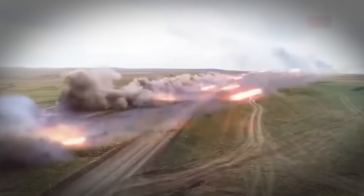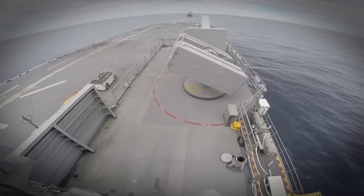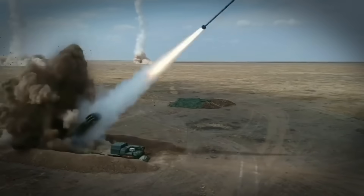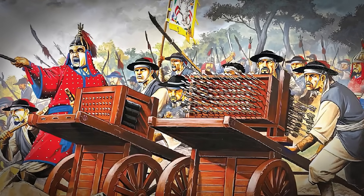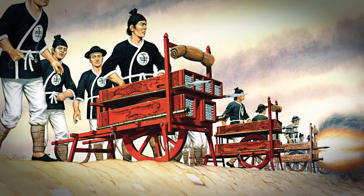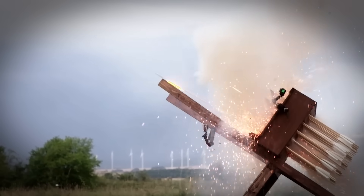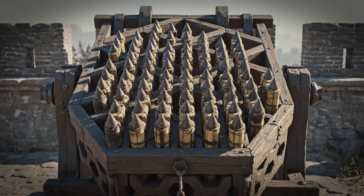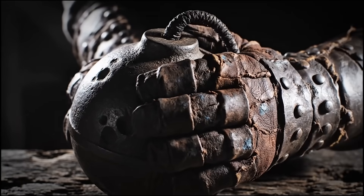Modern multiple launch rocket systems use this exact same geometry. The honeycomb pattern appears in everything from naval weapons to artillery rocket pods — ancient geometry, modern application. The Nest of Bees solved the fundamental problem of area saturation: how do you deliver maximum firepower to a target zone when individual accuracy is limited? Volume of fire through geometric efficiency.